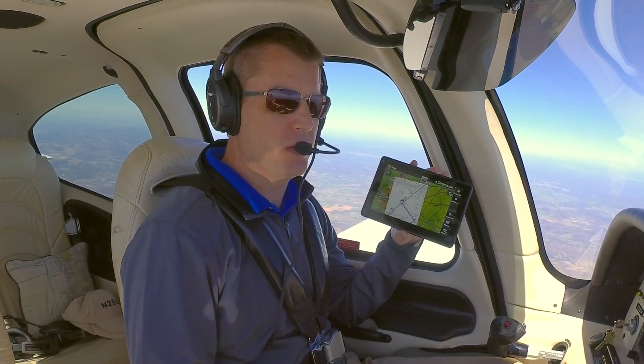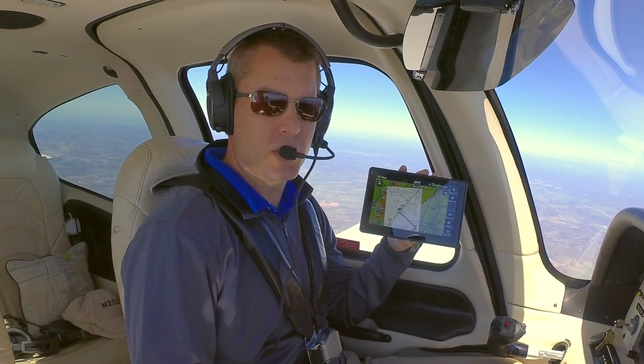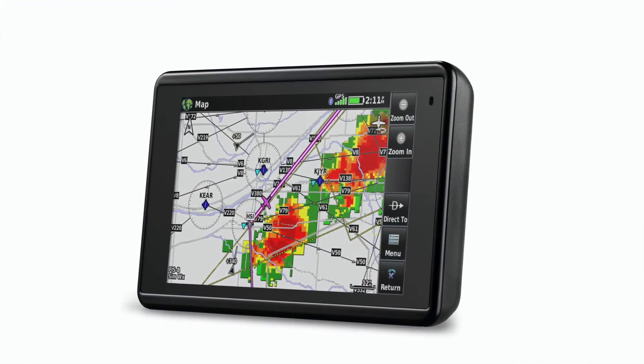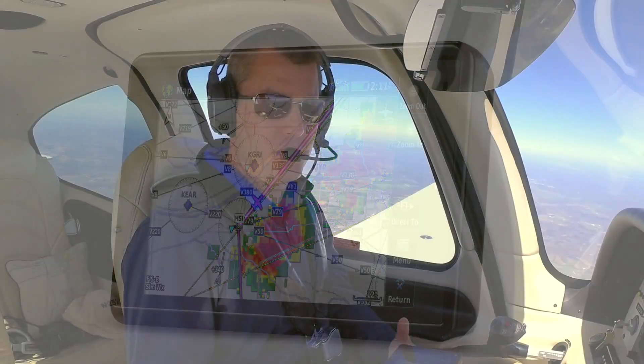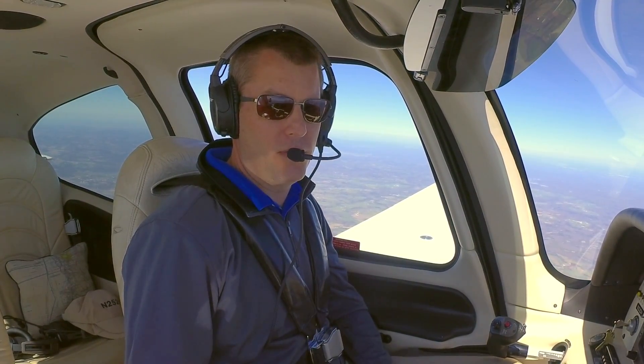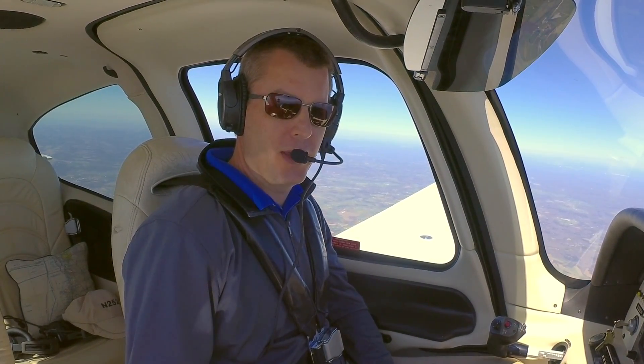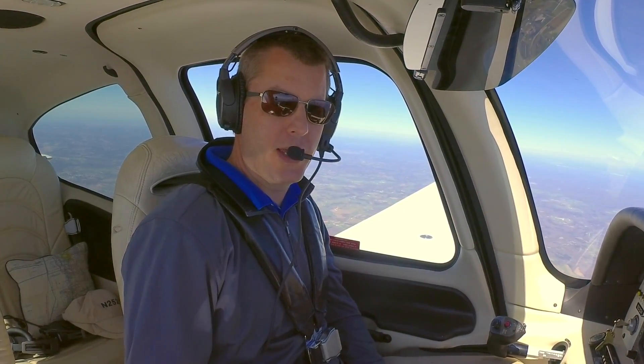So what is the AERA 760? In many ways it looks like just a bigger version of the AERA 660 that Garmin introduced about four years ago. And that's true — it is, at the end of the day, a touchscreen GPS navigator. But it's more than just that. If you think of it as just an in-flight moving map, you'll be surprised to find there are some other features in here that take it beyond that.